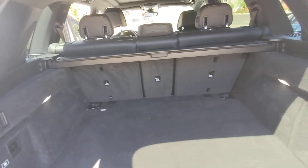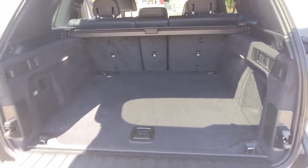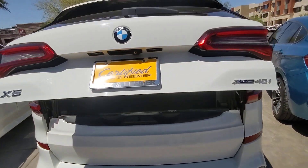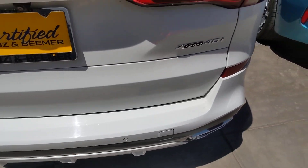Big cargo area. You can now put down the seats from here. Both sides of the clamshell are power, which is nice. No scratches on the loading area.